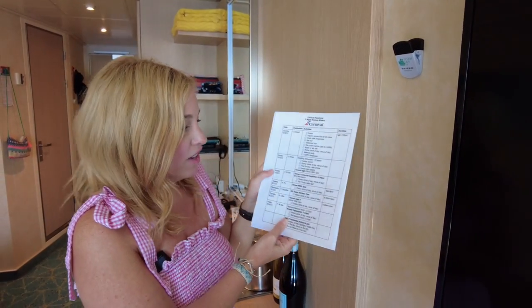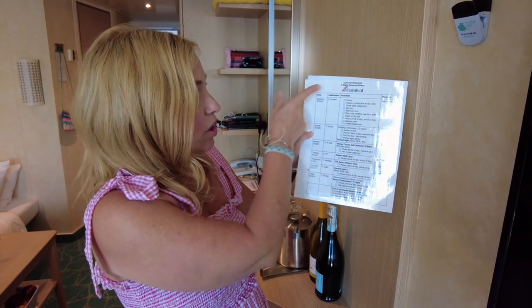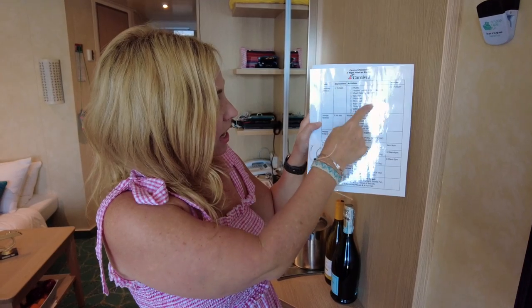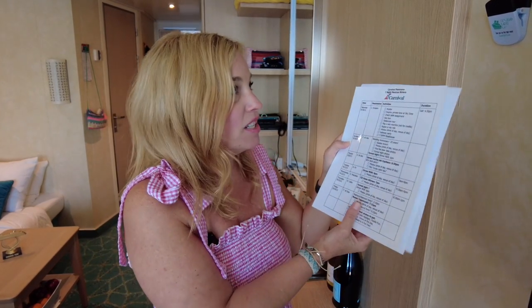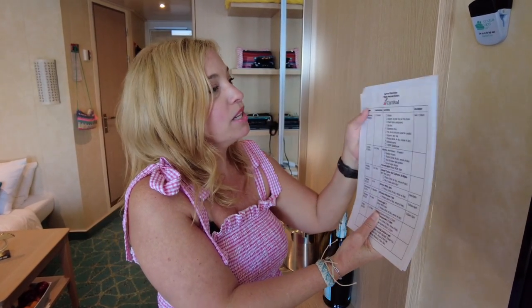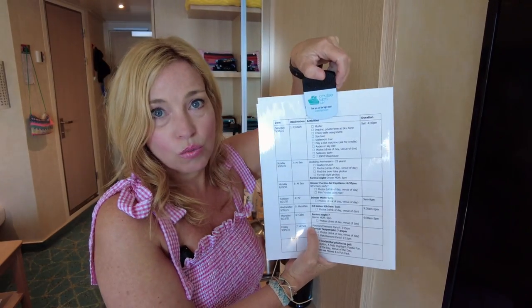We have a link to make and customize one of these in the description of this video. As you can see, we've put our cruise ship at the top with our date, destination, activities, and pertinent times on the right. We laminated it to make it easier. Sometimes I'll also tuck other paperwork behind it, because we're leveraging the fact that the cabin walls are magnetic and using a magnet to hold it to the wall.